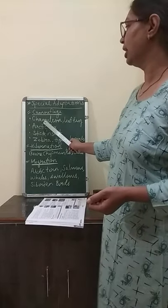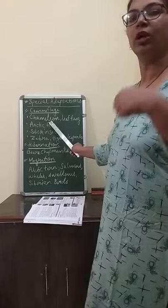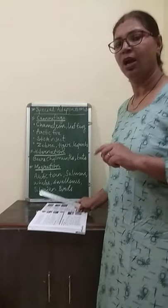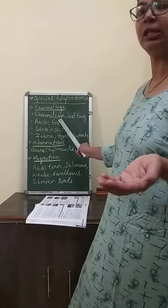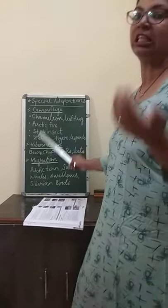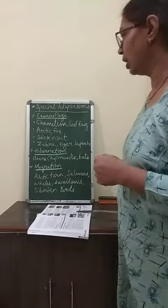There are animals like chameleon and leaf frog. They can change their body color according to the surrounding. Chameleons are animals which can change their body color according to their environment, according to their background.